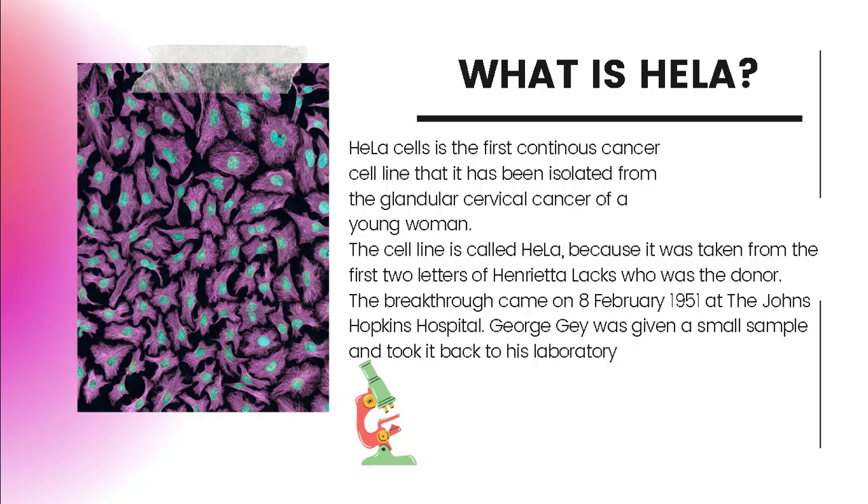In the mid-1960s, HeLa cells were fused with mouse cells, creating the first documented human-animal hybrid cells. Those cells, in turn, became important in the early days of gene mapping. Those techniques evolved over time into the fine-scale map of the human genome that emerged from the Human Genome Project.